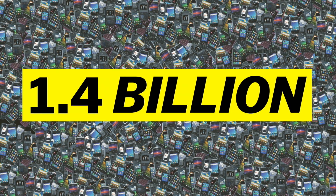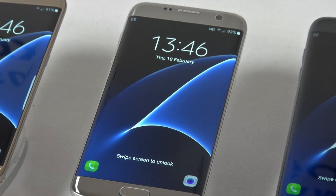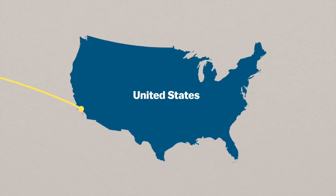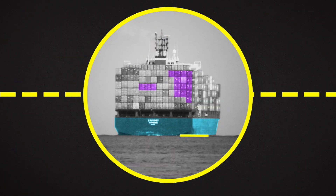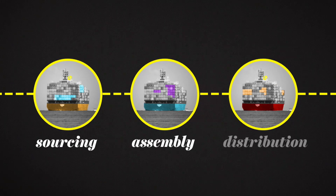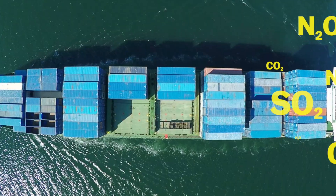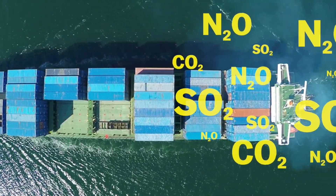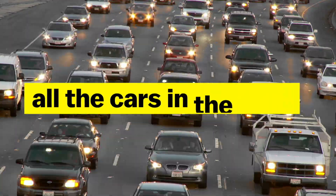On average, Americans swap out their phones every two years, and about 1.4 billion phones are produced and sold every year. Where these phones are put together matters as far as how big their energy footprint is — they make massive trips around the world to be built, assembled, and shipped. Much of the journey is done on giant container ships. Collectively, these ships can cause the same amount of smog and particulate pollution as all the cars in the world.